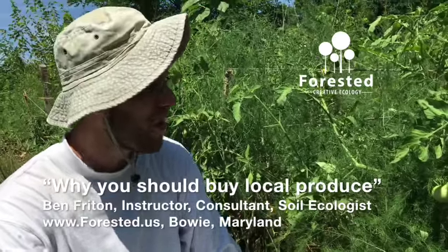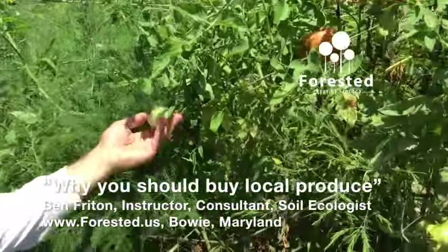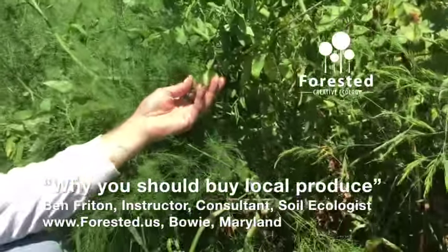The other part of the equation is variety. When choosing a tomato to sell in a supermarket that's coming from that distance away, you want ones that are easily harvestable and can ship easily. So you lose out on a ton of varieties of tomatoes that don't do as well commercially.